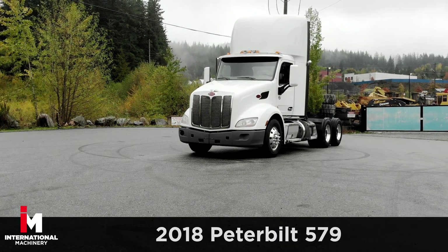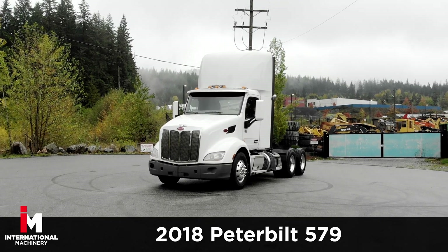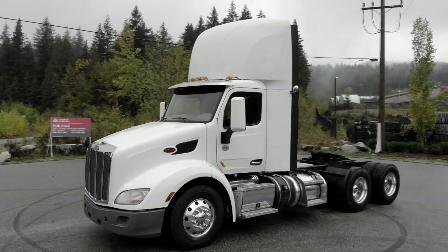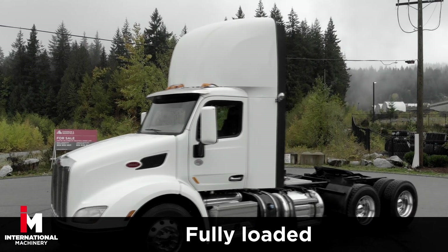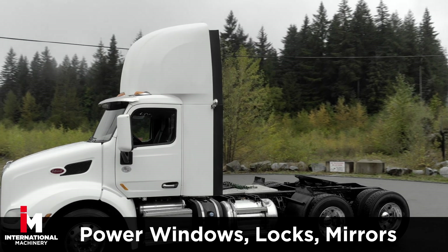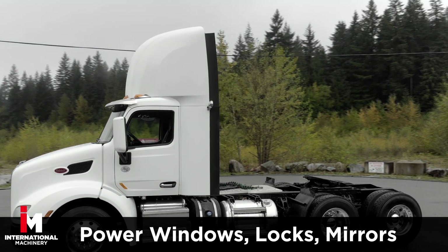Today we're featuring a 2018 Peterbilt 579 day cab tandem highway tractor. This unit comes fully loaded with a loaded interior including a power group plus AM FM CD radio with power windows, power door locks and power mirrors.